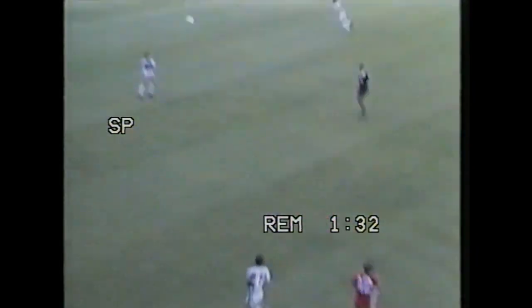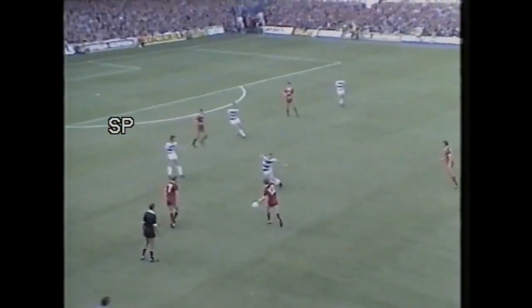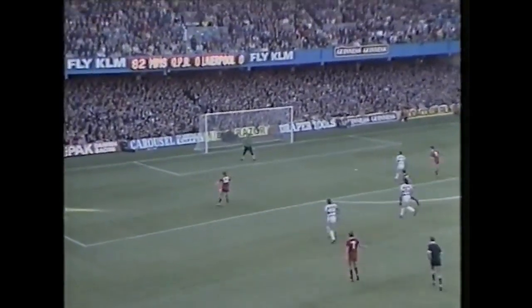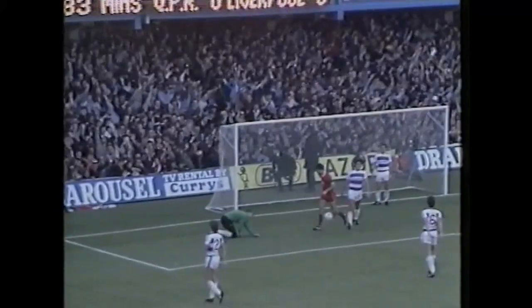Nickel, number 12, on for Craig Johnston and helping the ball forward. Liverpool have tried to do that on this pitch quite successfully at times. Here's Nickel again, and the third time playing a one-two with Michael Robinson. And Nickel is through and apparently onside and scores. Liverpool in front, seven minutes from the end, and Steve Nickel's first senior goal.